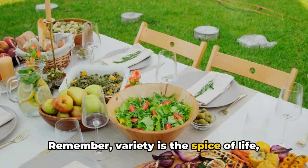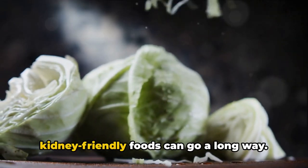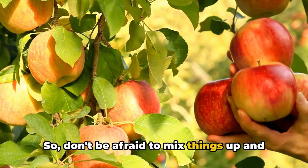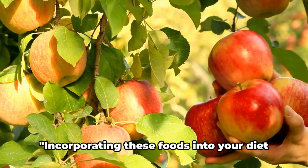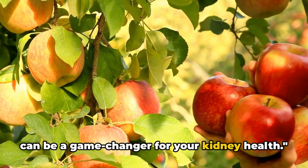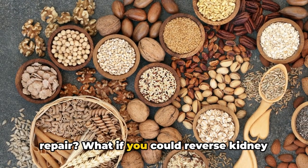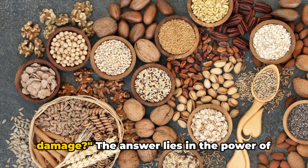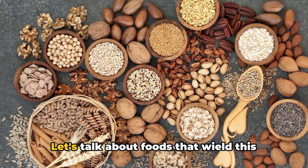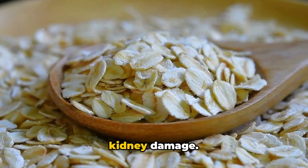Remember, variety is the spice of life, and a balanced diet filled with these kidney-friendly foods can go a long way. So don't be afraid to mix things up and experiment with your meals. Incorporating these foods into your diet can be a game-changer for your kidney health. But what if you could do more than just repair? What if you could reverse kidney damage? The answer lies in the power of nutritious food choices. Let's talk about foods that wield this power — foods that can help you reverse kidney damage.